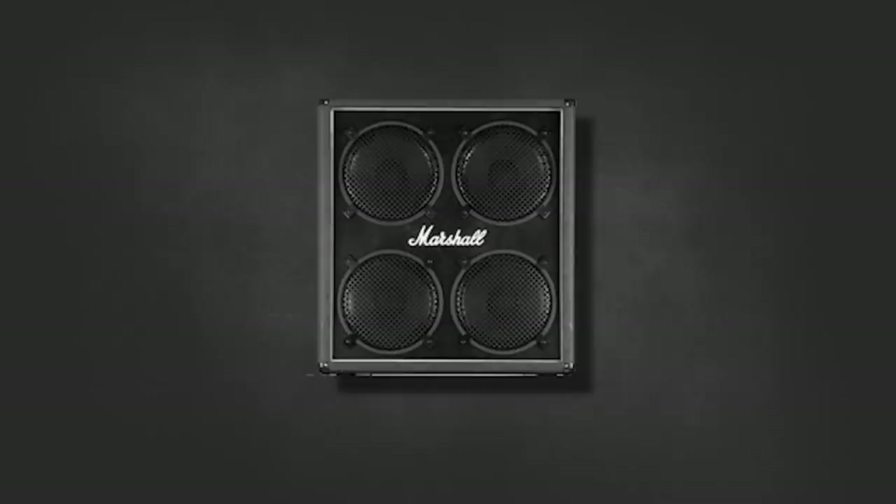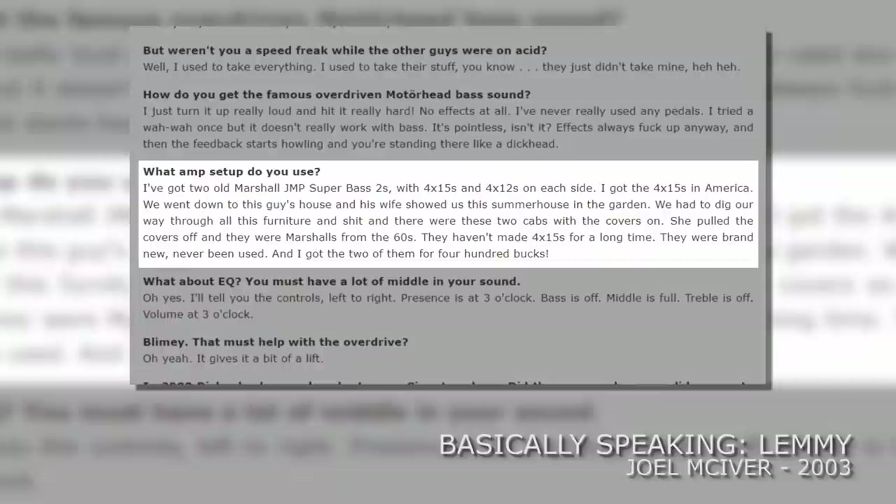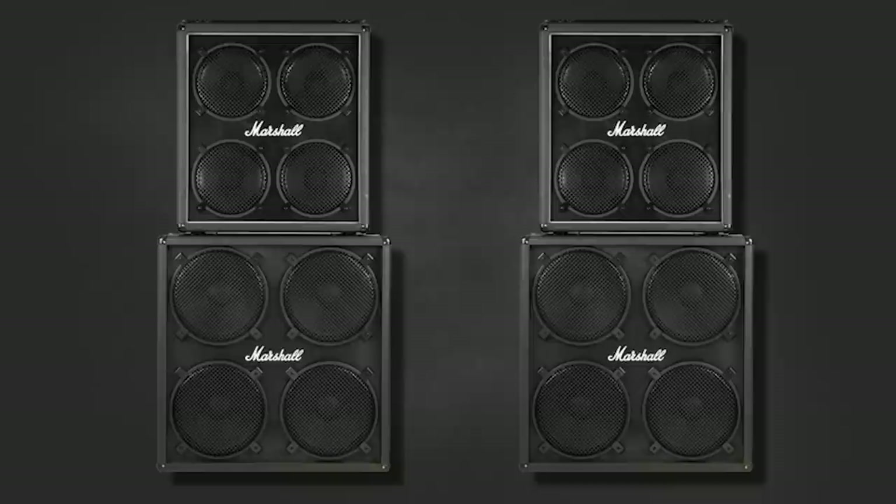Moving on to cabinets. In every photo I've seen of Lemmy and Hawkwind he always had Marshall cabinets, used them straight from the get-go. In Hawkwind they were painted with trippy psychedelic colours using fluorescent dayglow paint. Once Motorhead was underway they were painted flat black. His cabinets were an original Marshall 4x12 guitar cab which sat on top of a monster Marshall 4x15. Lemmy recites the story of how he bought a pair of them essentially brand new in America.